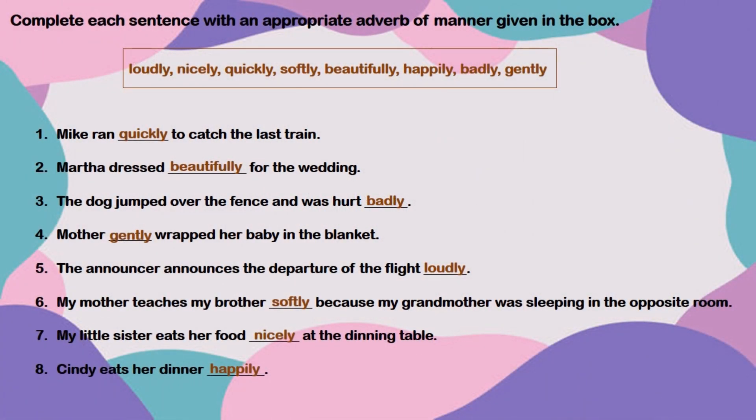This was your worksheet for homework, in which you had to complete each sentence with an appropriate adverb of manner given in the box. So your answers are: Mike ran quickly to catch the last train. Matra dressed beautifully for the wedding.